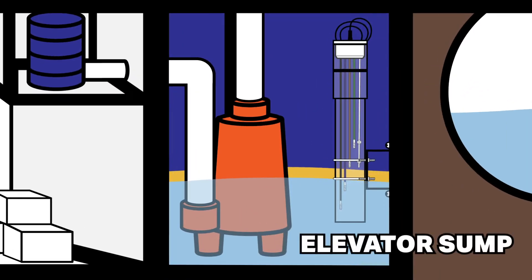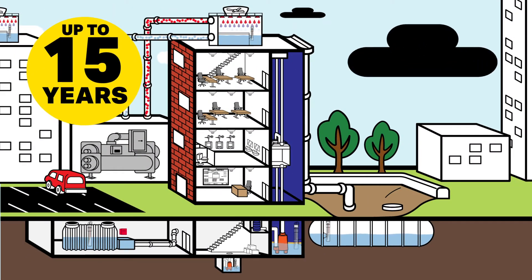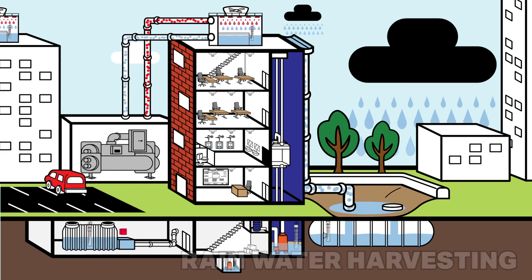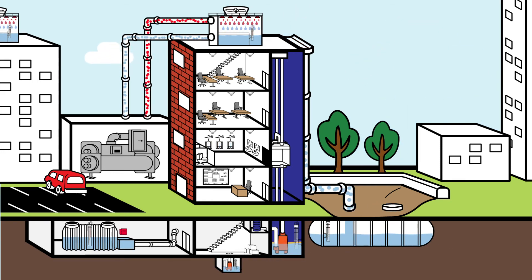Similarly, an elevator sump pit uses a simplex pump system with alarms for oil and water. Waterline Controls has proven to last 15 years, even in the harshest conditions. Rainwater harvesting is one of the easiest applications. Waterline Controls sensors never need calibrating in any of these environments.